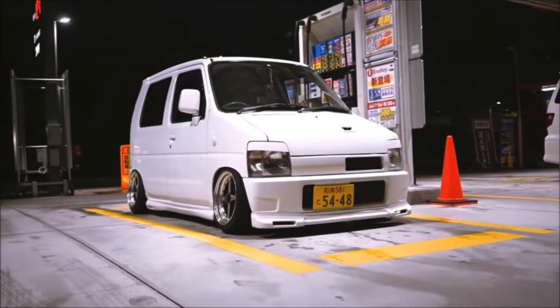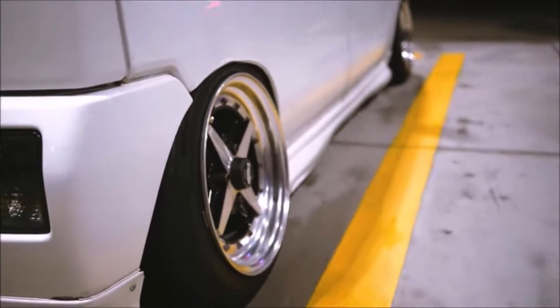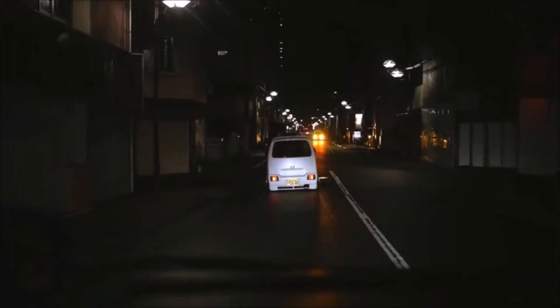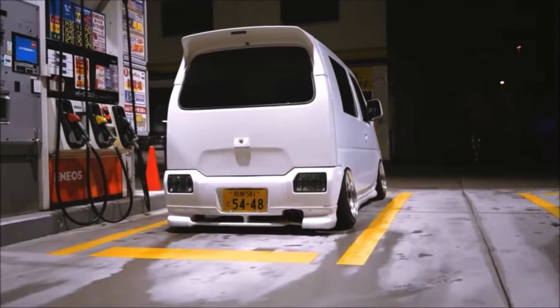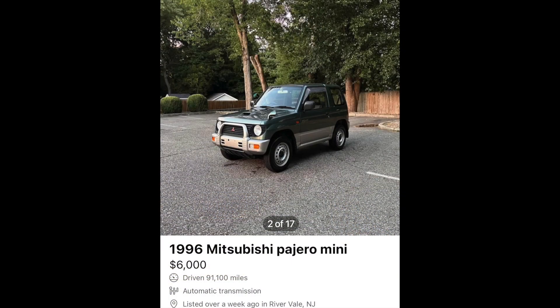I don't love Suzukis, but Japan does, and the Wagon R Turbo is definitely one of the baddest Suzukis when it comes to K-cars. The aftermarket support for these things is second to none — the Japanese love these things. So if you can find one in good shape, you're going to be able to find the parts to make it the right-hand drive car you want it to be. Remember, these are 660cc.